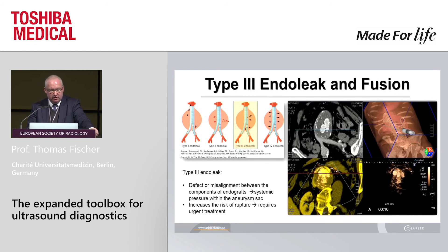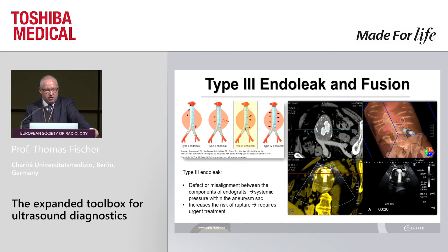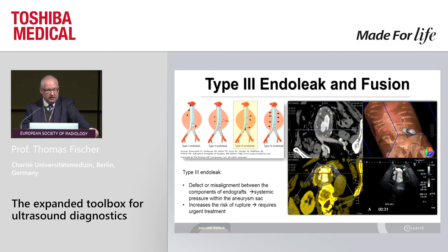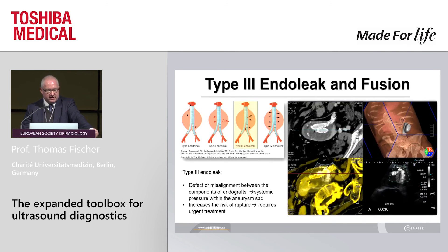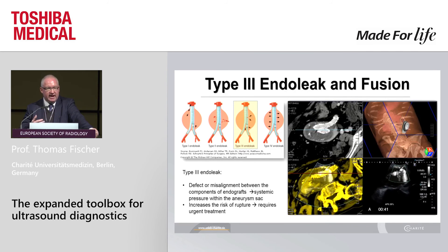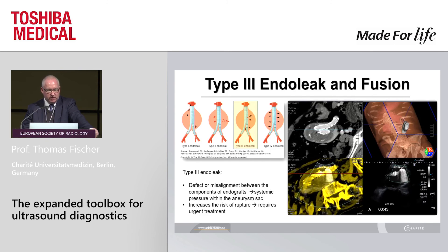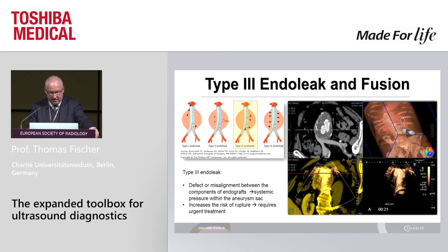Type 3 endoleak and fusion: with 1.6 mL contrast agent application there are artifacts. You can simply switch into SMI mode and see clearly the perfusion, then rotate your probe to understand which component of the endograft is the troublemaker — in this example the right component. You can then tell your surgeon immediately there is active bleeding and the patient needs to go to the operation theater. Really interesting to follow up these patients in terms of endoleaks.